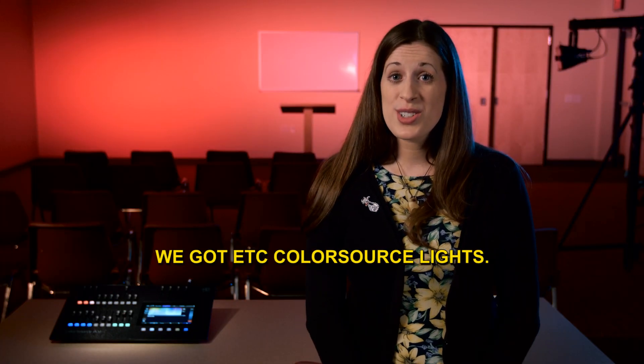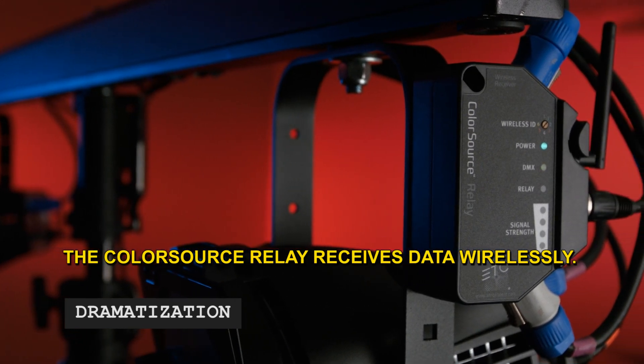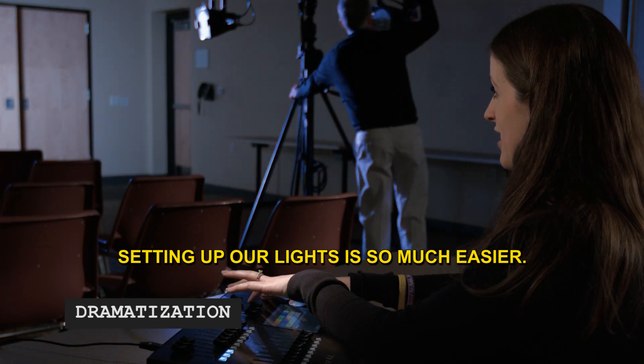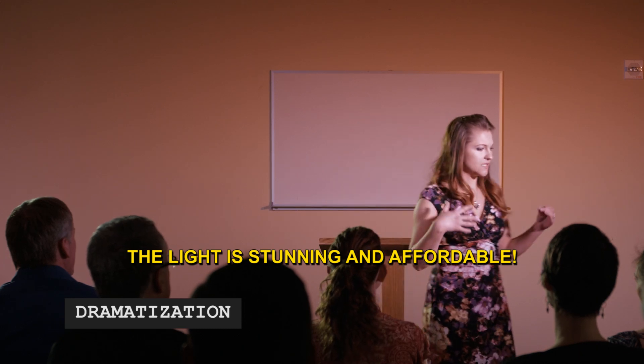Wow, Rosie, how did the Community Center ever survive? We decided to get some of those ETC Color Source lights. The Color Source really receives data wirelessly, so our lighting setup is so much easier. It sends data and power to our lights, so moving the light racks around is much easier — we just plug them in and go. The quality of light is absolutely stunning, all at a bargain price.